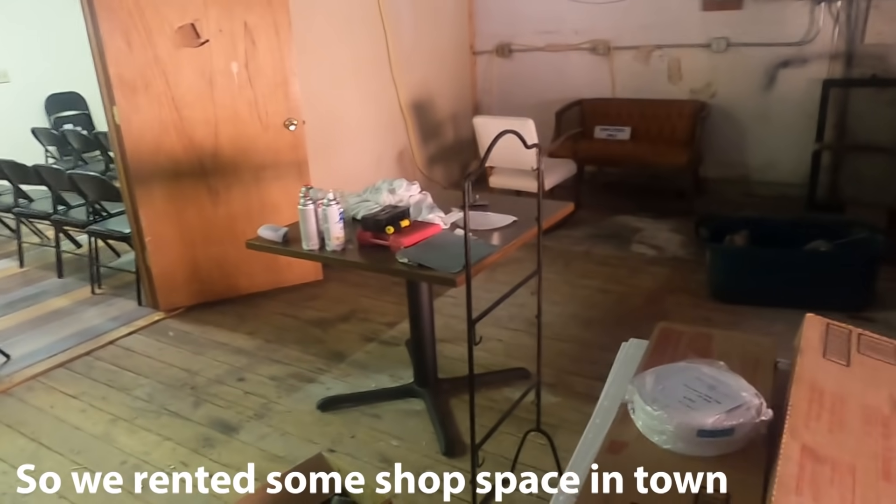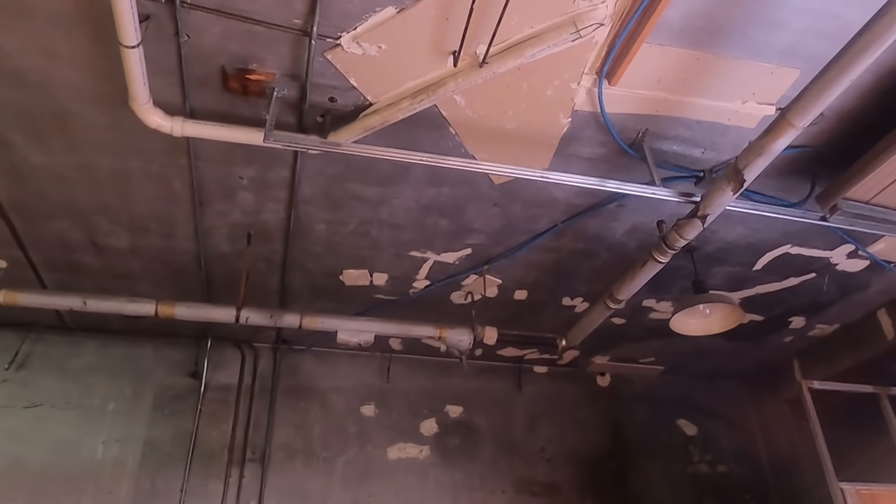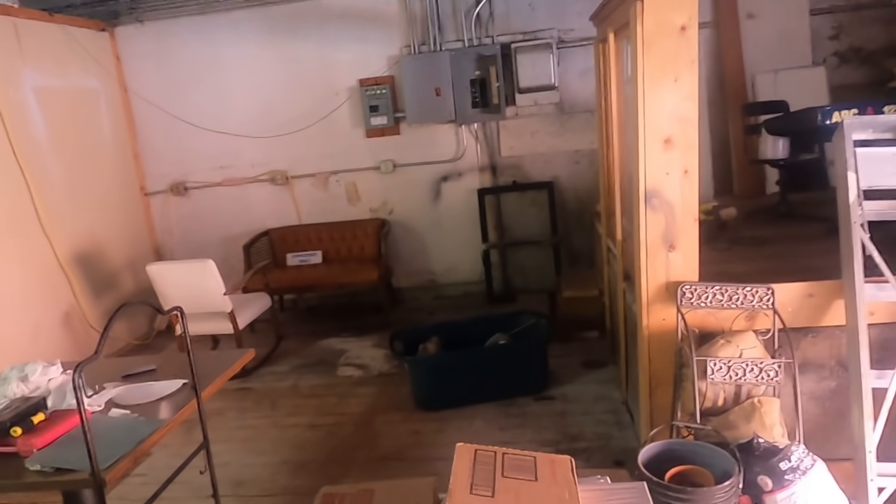It's not huge. It is a little cluttered. But we got what is that, 14-foot ceilings or so. We got some good power. We got some old floors.